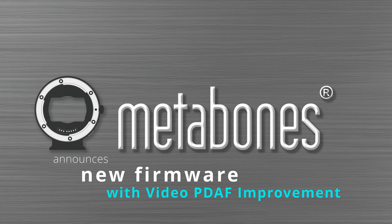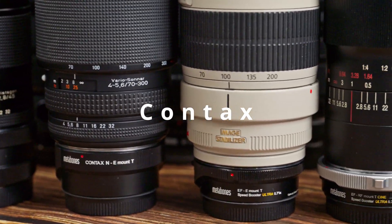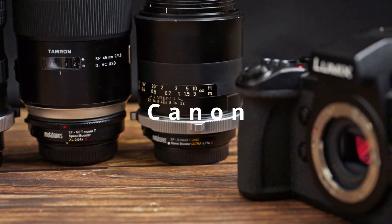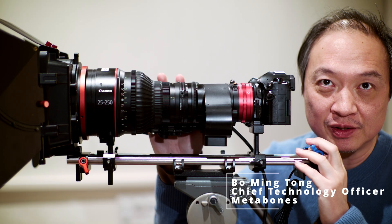You are watching Metabones' official video channel. Metabones is the bridge between cameras and lenses of different brands. Here straight from the horse's mouth, I am Bo Ming-Tong, CTO of Metabones.